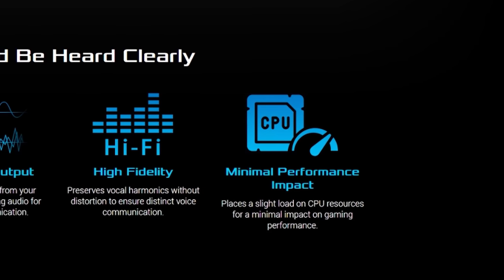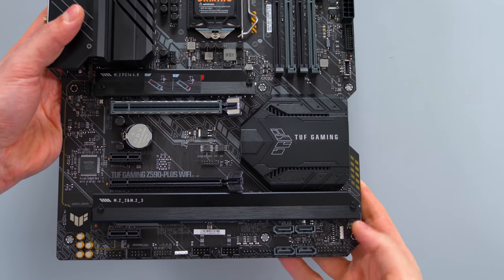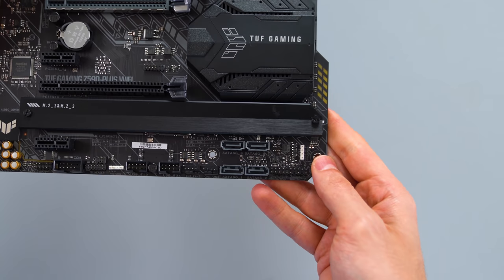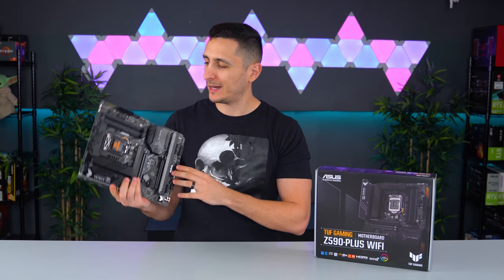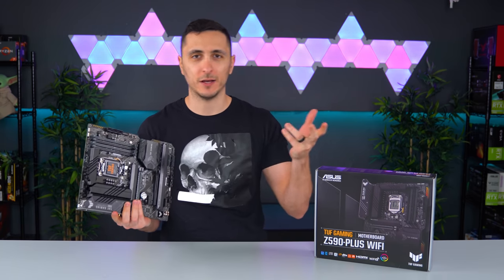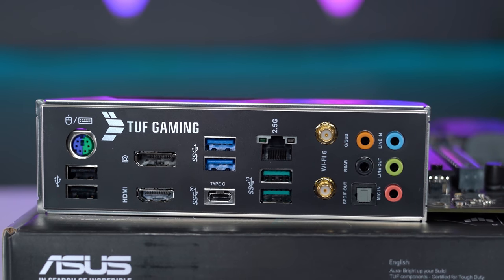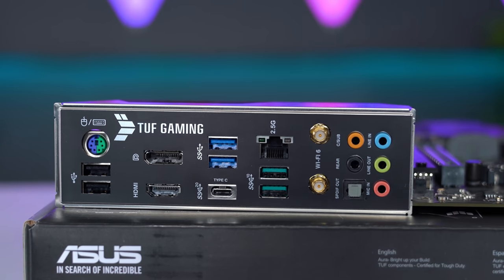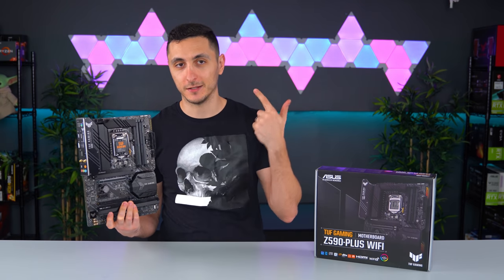Unlike other software out there that impacts performance, ASUS states that their software will have minimal performance impact of about 1.7%. One thing I found interesting on the TUF Gaming board is the location of the SATA ports — two of them are tucked in near the chipset fan, but the rest are on the bottom. One thing I would have liked to see on this board is a dedicated pump header in case you want to do custom water cooling or install an AIO pump. For connectivity you get a nice selection of USB 3 ports in the back, a digital optical audio output, and of course a USB-C port which is also Thunderbolt 4 compatible. The TUF Gaming might be an entry-level Z590 board but it packs all the features any gamer would want for a solid gaming and workstation PC.